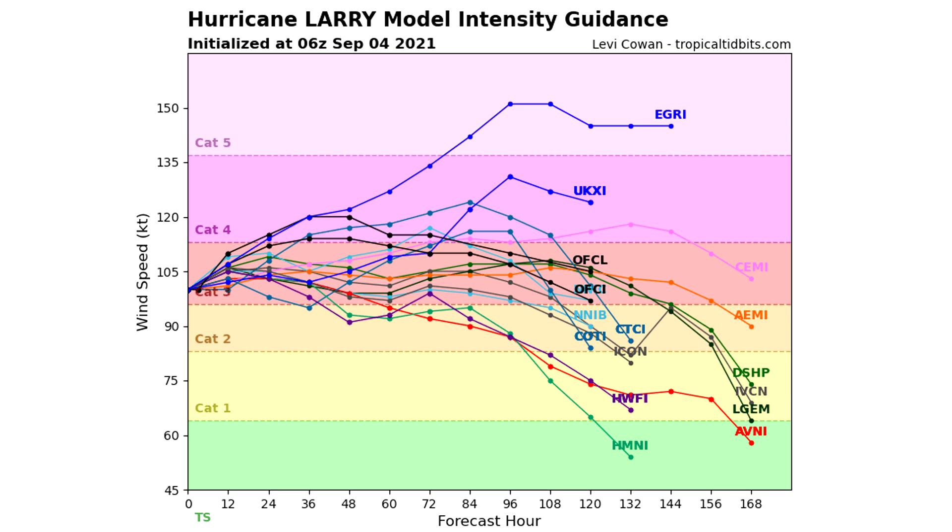Now here we are taking a look at the intensity guidance, and as you can see, this one is a mid-tier Category 3 at this point, with a pretty decent shot that it goes up to a Category 4. There is one model showing a Category 5, so that cannot be ruled out, but it seems most likely this one will hover around Category 3 or 4 for multiple days, eventually slowly tapering off in the long range as it heads further north toward colder waters. There's no shear and no dust to effectively break up this storm anytime soon — we'll have to rely on that northern track to slowly bring this one down until it's just a normal low-pressure system.